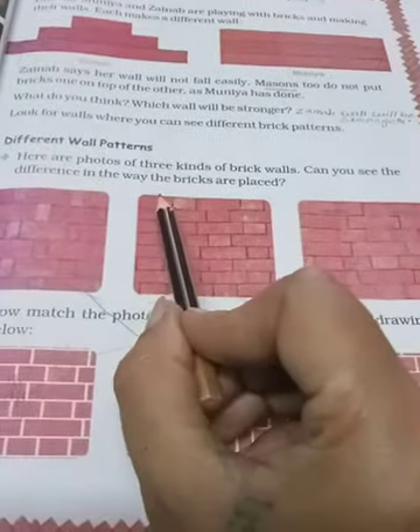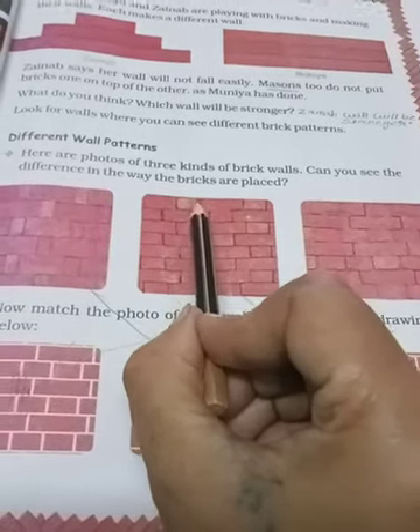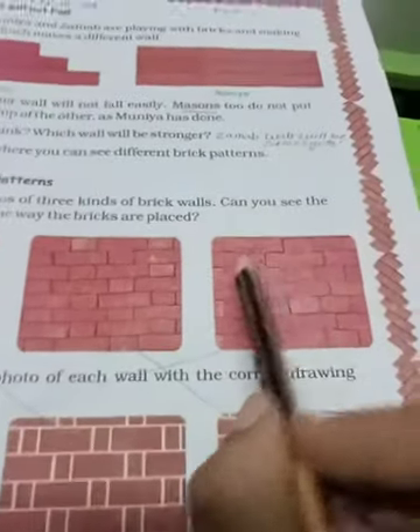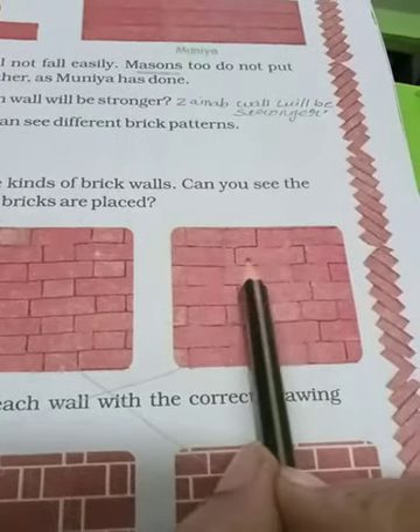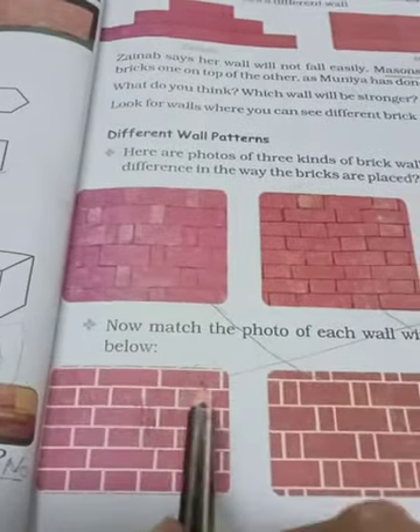Second wali match: first brick is big, but second small brick ka size thoda zyada ho gaya hai, so here we match from this. Next, yahan par hai two small bricks, again two small bricks, second line one big brick, then two small. Yahan par bhi badi bricks pehle lag gayi hain, phir small bricks hain, toh is picture se yeh picture match hoga.